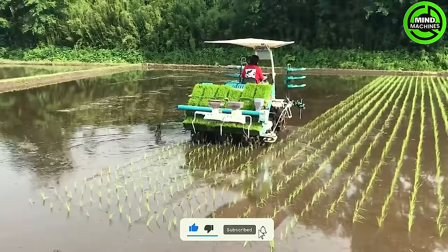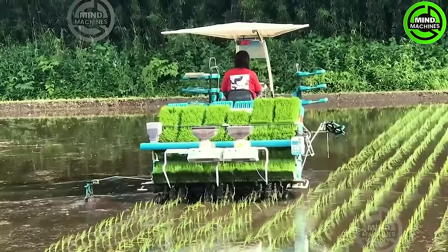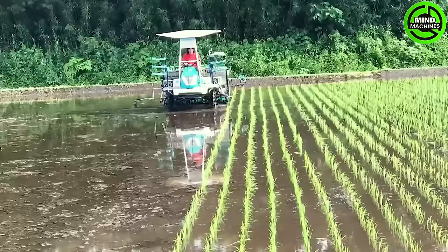The rice planting machine excels, ensuring ideal plant spacing. It's truly impressive, surpassing past technologies like a high-performing monster of advanced efficiency.